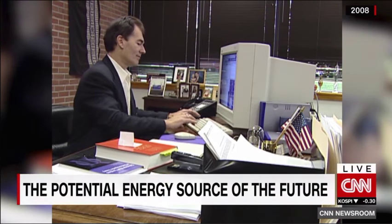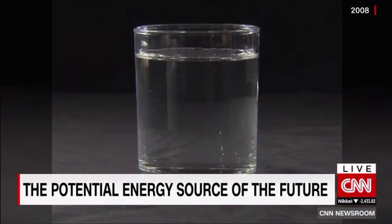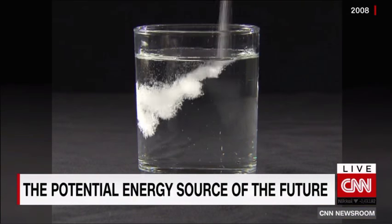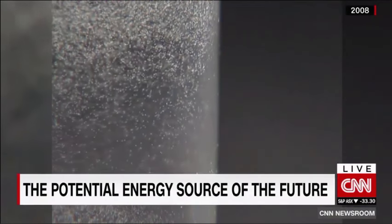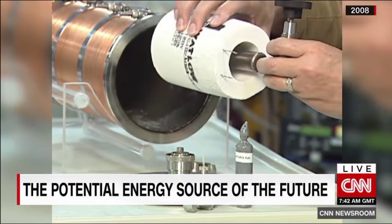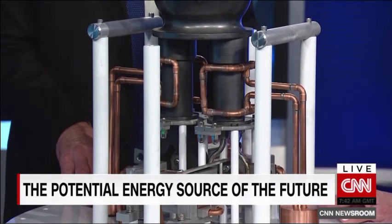CNN first featured Mills in 2008 when the company was called Black Light Power, claiming it could make cheap power from water in a chemical reaction that alters hydrogen atoms. But his fuel cell never made it to market. Recently, the company developed a more powerful device.